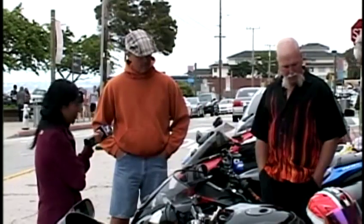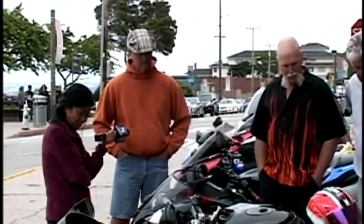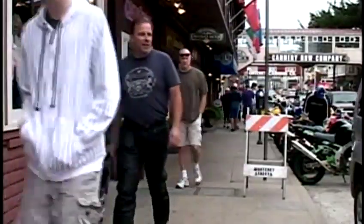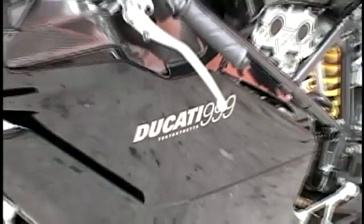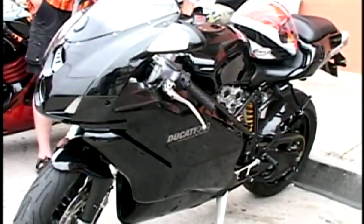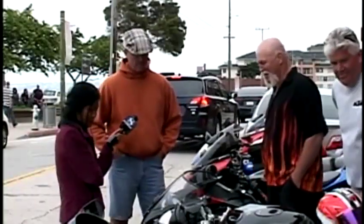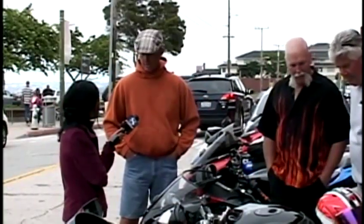MotoGP Weekend has become an annual event for Conrad Kaiser and his friends. After a day at the races, they come down to Cannery Row to check out the goods. One bike that caught their eye: a Ducati 999. It's beautiful — it's a work of art, a rolling piece of art is what it is.